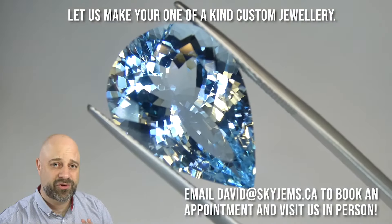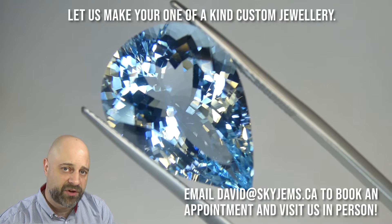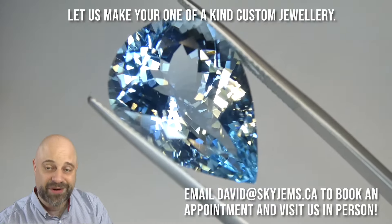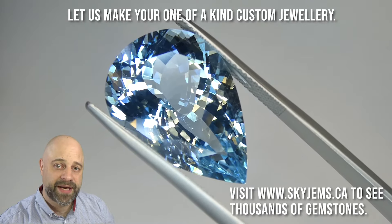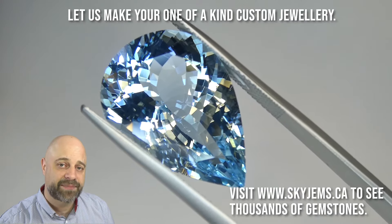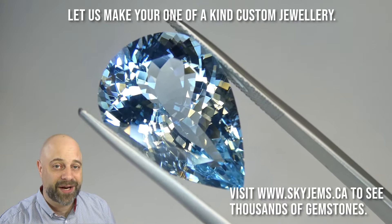I've now taken this truly impressive gem and put it into a pair of tweezers so I can give you at home a really good close-up look at the stone. Of course, if you're in the Toronto area and would like to come in person for a close-up look, I'd love to have you into the office to look at this or any of the other gems we have. Reach out to me at david@skygems.ca to book an appointment. We are primarily wholesalers, so we do not accept walk-in customers.